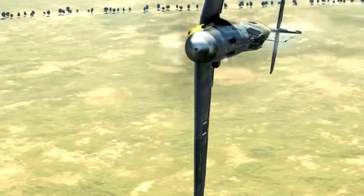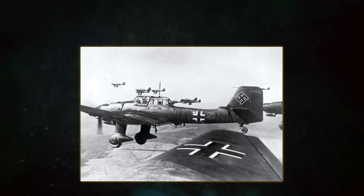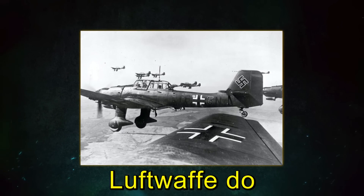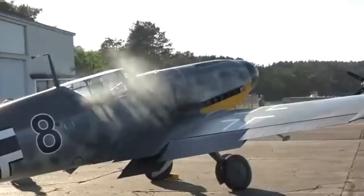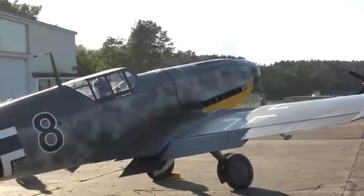In 1943, over the Eastern Front, Germany's greatest fighter ace plummeted from the sky. The culprit wasn't enemy fire — it was the very engine meant to secure Luftwaffe dominance. How did the DB605, the heart of the Reich's most advanced fighters, become a killer of its own pilots?